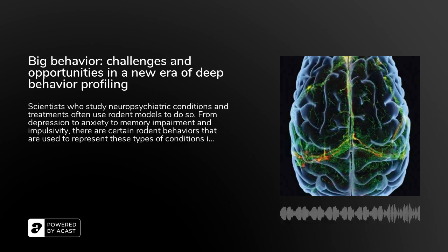This is the podcast for the journal Neuropsychopharmacology. I'm Cynthia Graver. Scientists who study neuropsychiatric conditions and treatments often use rodent models to do so. From depression to anxiety to memory impairment and impulsivity, there are certain rodent behaviors that are used to represent these types of conditions in humans.